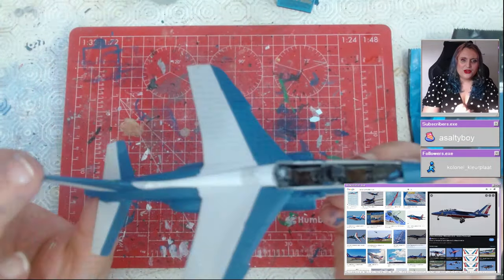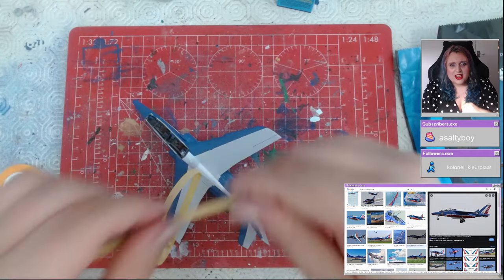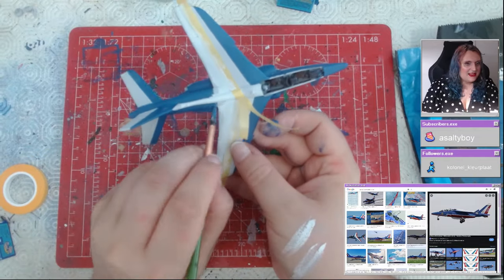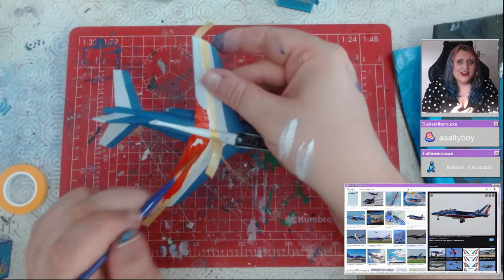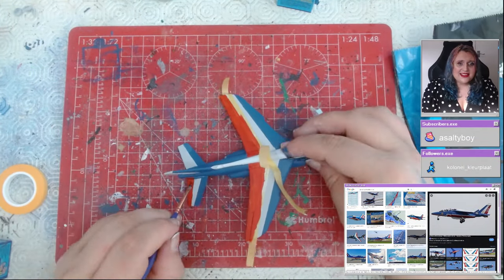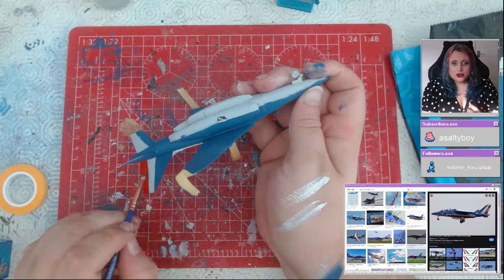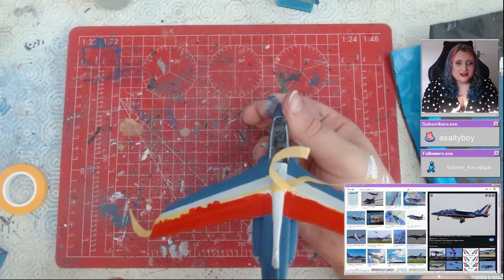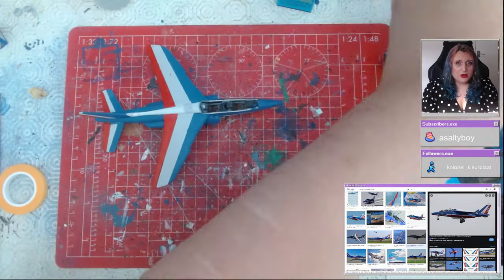The tail section broke off there — let's talk about one of the kit's main downfalls. I've built many Alpha Jets: I've done a Portuguese one, a Belgian display one, a Belgian air training school one. On every single kit, whether it's the Humbrol, Airfix, or Heller boxing, the landing gear is the weakest point of this aircraft. It always breaks, especially if you're taking it to model shows, and I've just come to accept that now.